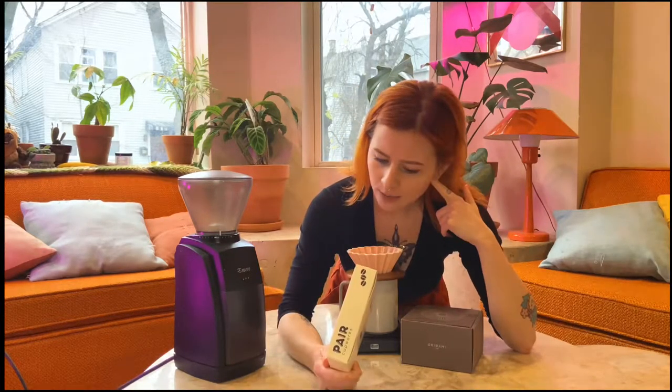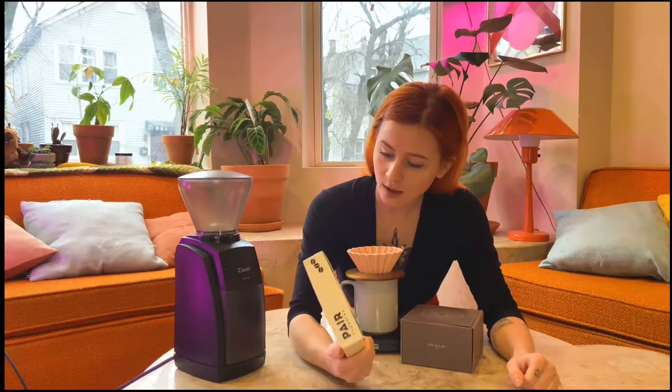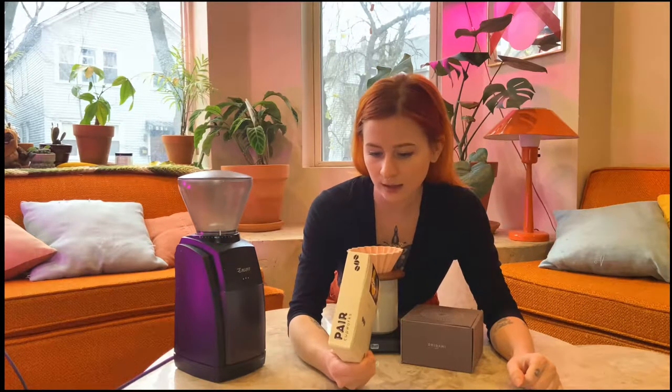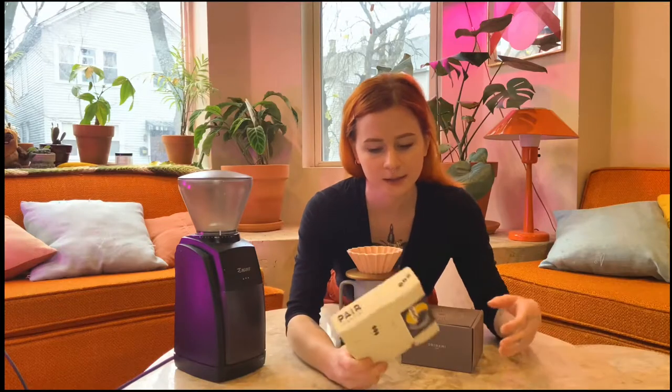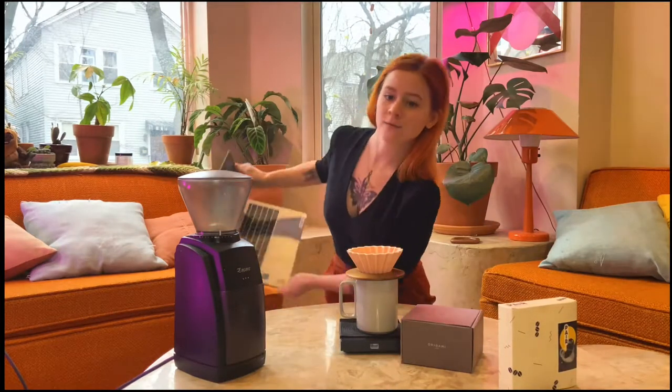I was waiting to open this because I wanted to get a little reaction on video. Let's do it. This coffee is from Costa Rica and it uses something called the Termiko processing. I ain't gonna lie to you — I don't know all of this off the top of my head.